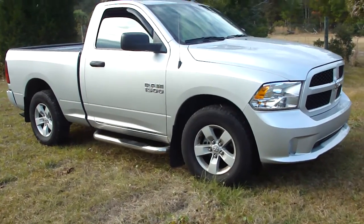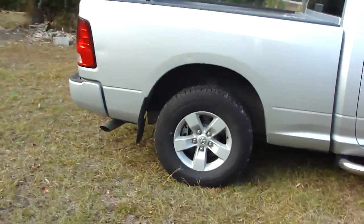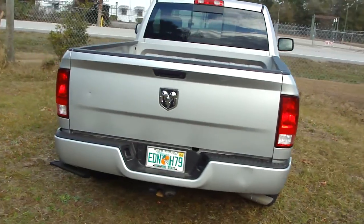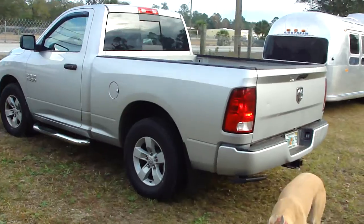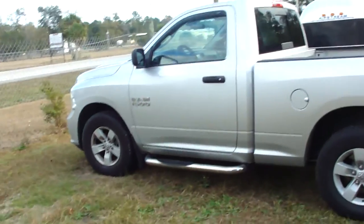This is a 2017 Dodge 1500 — it only has about 7,100 miles on it. That's next to nothing. This is a nice truck.